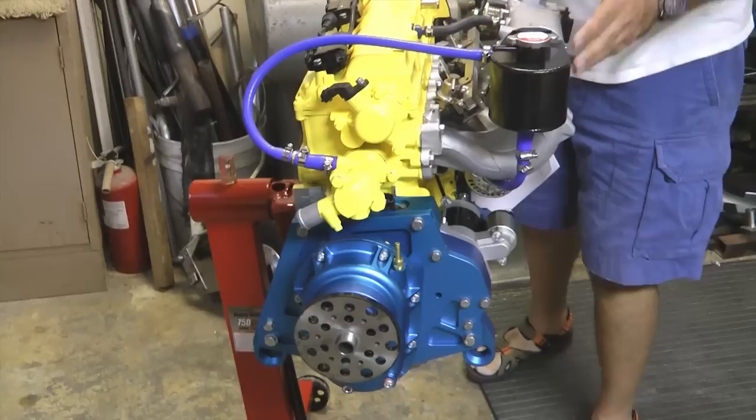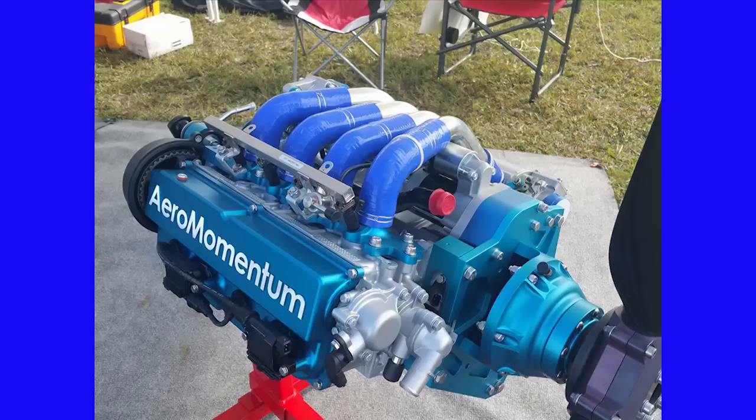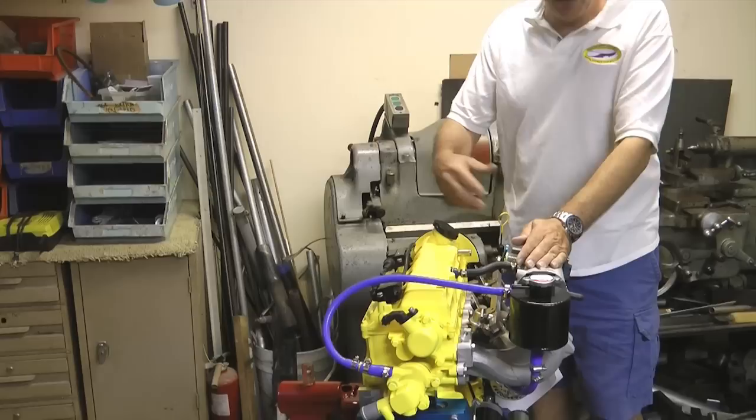This is the 1300 here. We build our own gearbox and our own accessories. This one's upright. We also build both the AM13 and AM15 in either upright or a 70-degree slant configuration to fit into a normal cowling of a tractor aircraft.